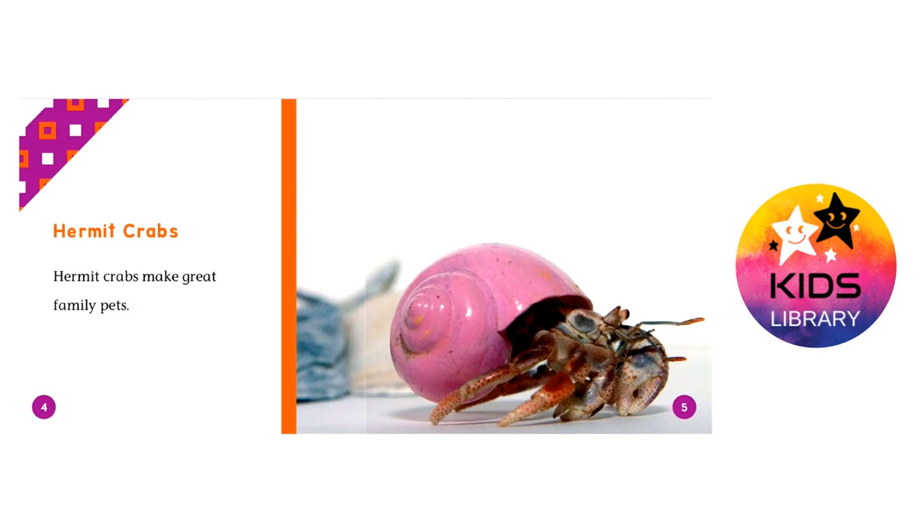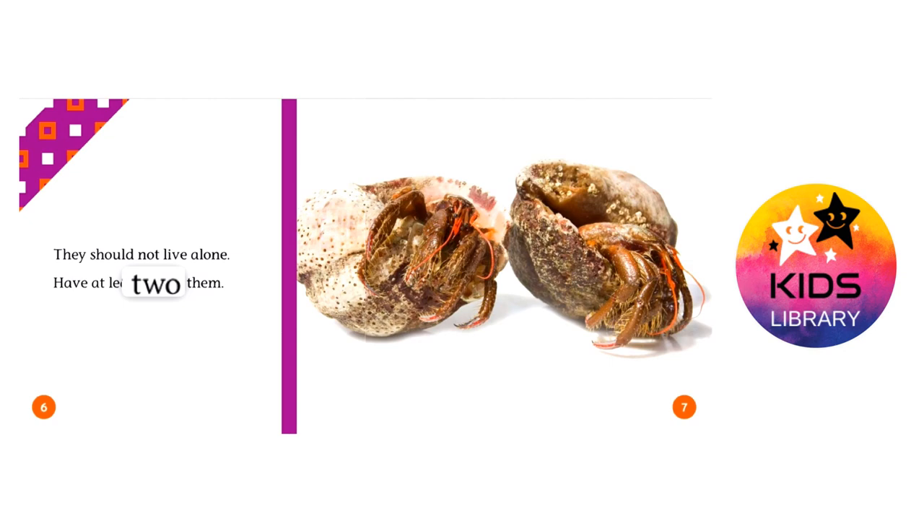Hermit crabs. Hermit crabs make great family pets. They should not live alone — have at least two of them.